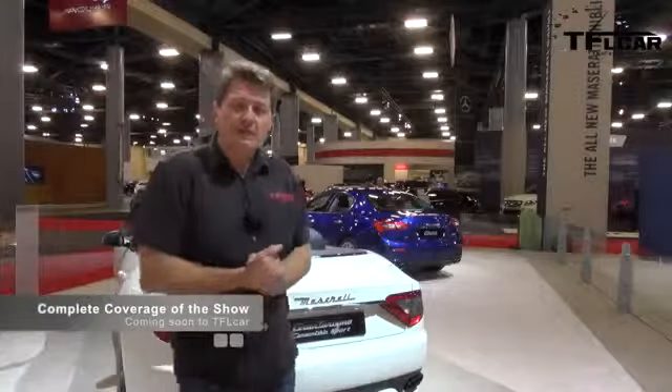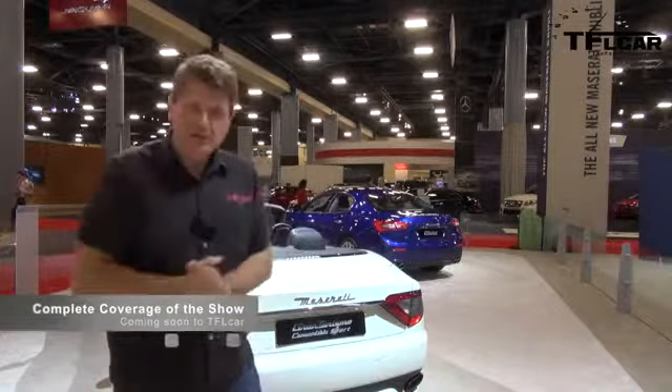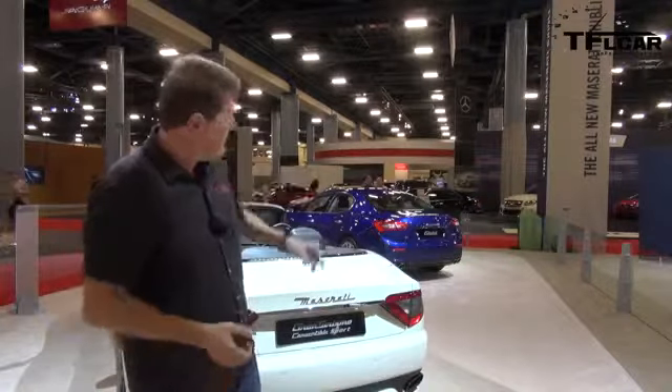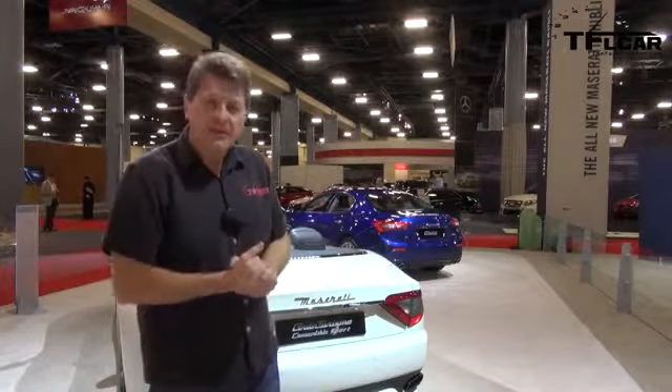Once upon a time, when you thought of a Maserati, perhaps you thought of this car — the Maserati Gran Turismo convertible, or perhaps the Quattroporte. But not anymore. There's a new entry-level Maserati in town right back there: the Ghibli. Think of it as a 5 Series fighter, starting at just over sixty thousand dollars — relatively affordable.